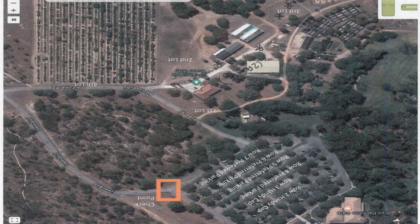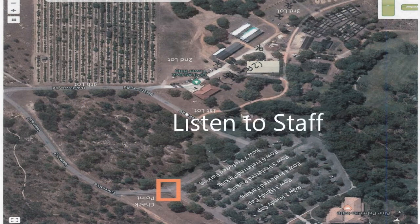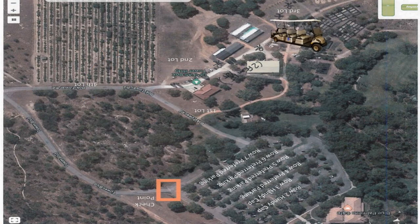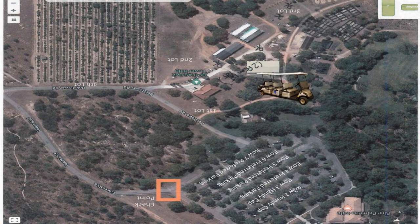We are asking all volunteers and staff to please listen to the staff in the parking lot. We are parking in the farther lot this year to allow ample parking for our guests closer to the event. We will have shuttles to get you around, so please listen to the staff and park in Cabbage Patch.